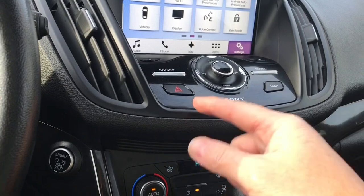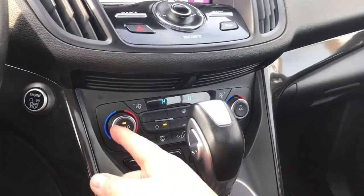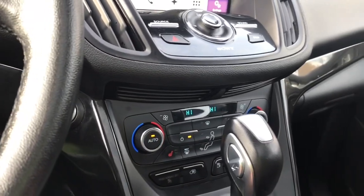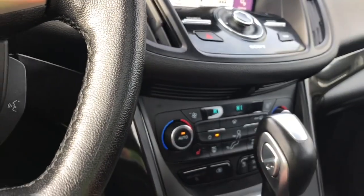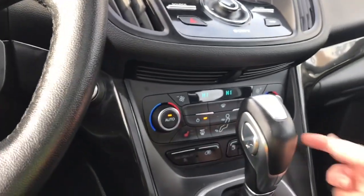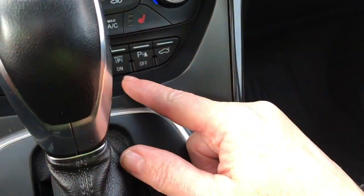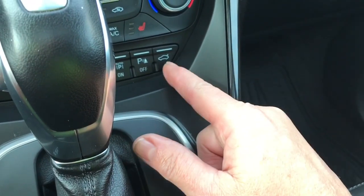Volume and tuner, and you also have your hazard lights. Dual climate control for the comfort of driver and passenger — there's your AC, and you have your front and rear defrost. You also have heated seats for both driver and passenger. There's the EV mode and your park assist parking sensors.